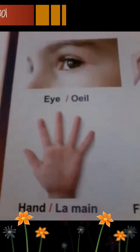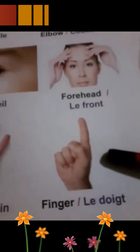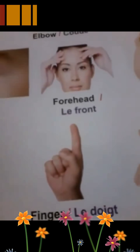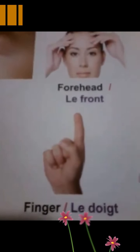Hand, la main. Hand, la main. How many hands do we have? Yes, two hands. Two hands. Finger, le doigt. Finger, le doigt. And how many fingers do we have? Ten. Very good. We have ten fingers.